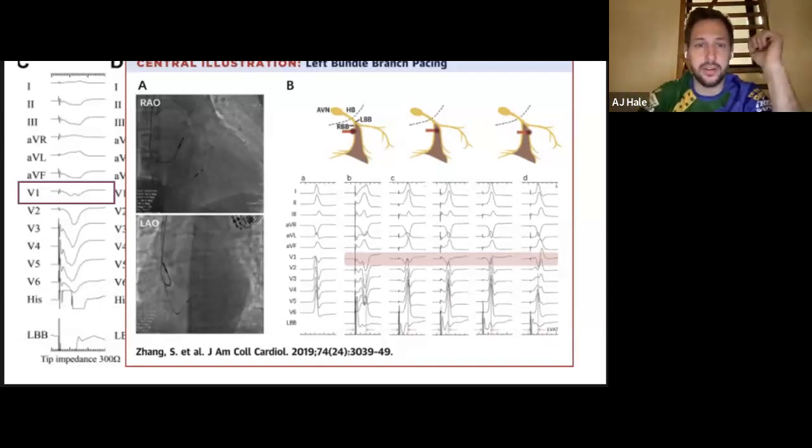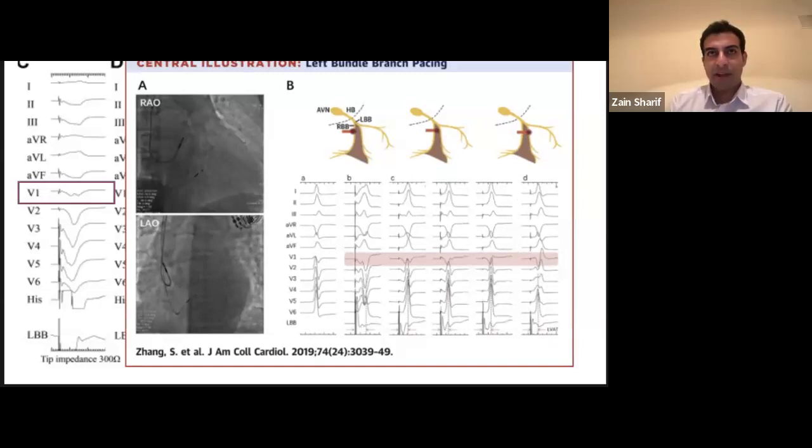Latency is where you pace diseased muscle and it takes time to go through the muscle before hitting the electrical system — there are ways to get around that, which I'll briefly touch on. Primarily I look at the LVAT: a drop of more than 10 milliseconds acutely, or less than 100 milliseconds — ideally below 85 — is when you know you're pacing the left bundle branch. As the drill goes progressively deeper and eventually hits the left bundle, the LVAT slowly narrows down. To me, that's often more important than QRS narrowing — LVAT is what I look at predominantly.